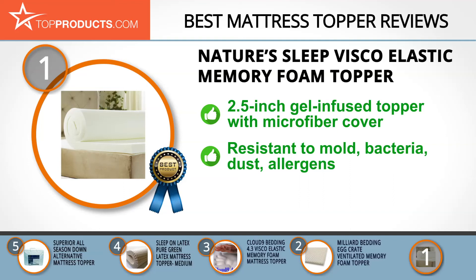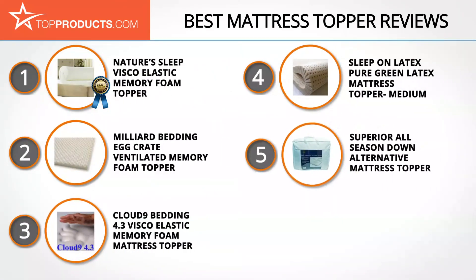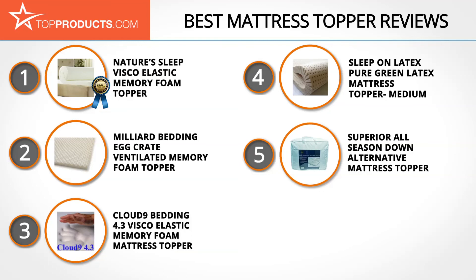The Visco Elastic Memory Foam Topper is an extremely breathable two-and-a-half-inch supportive topper infused with gel and encased in a microfiber cover. The cover and foam are resistant to mold, bacteria, dust, and allergens, and it's available in six sizes. You should know that the actual foam may have yellow or brown streaks due to open-cell memory foam oxidizing; if this cosmetic issue bothers you, reach out to Nature Sleep as they will likely exchange it.